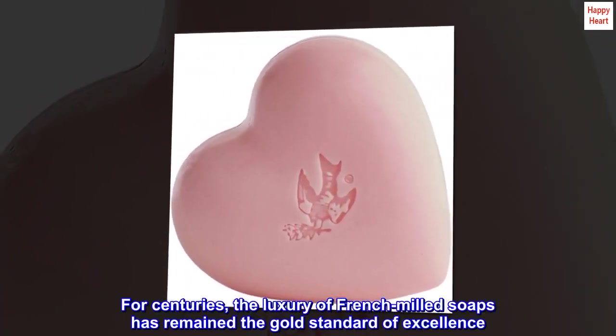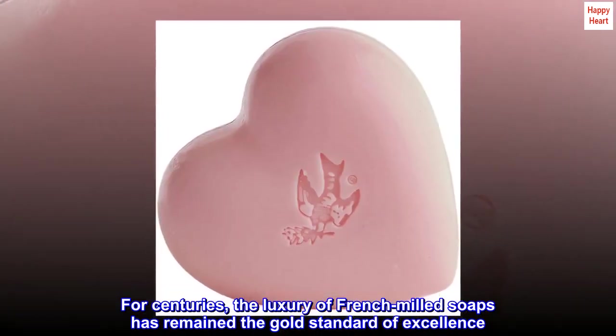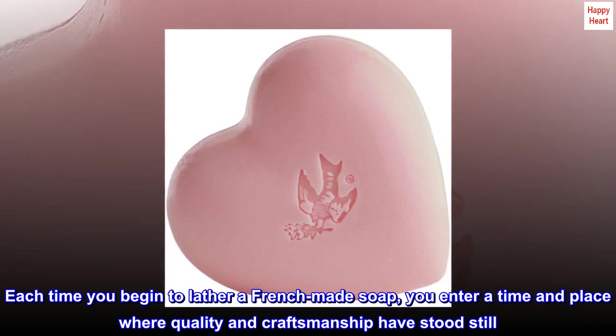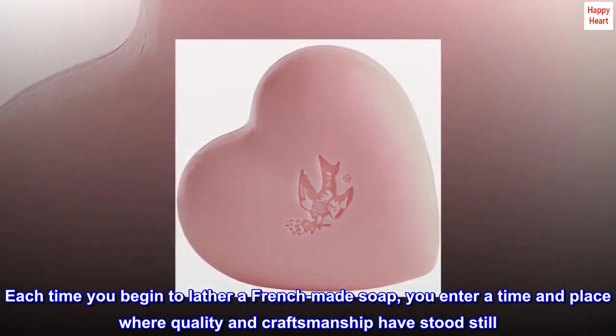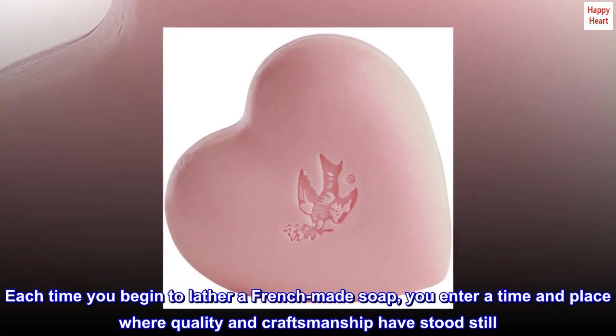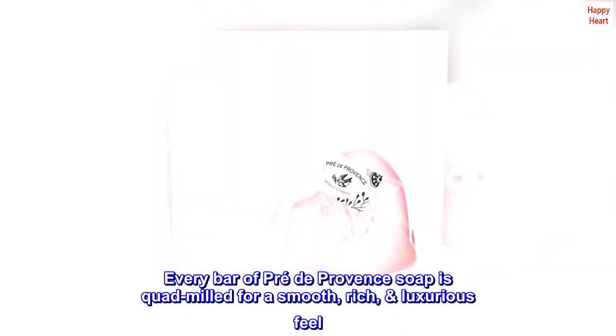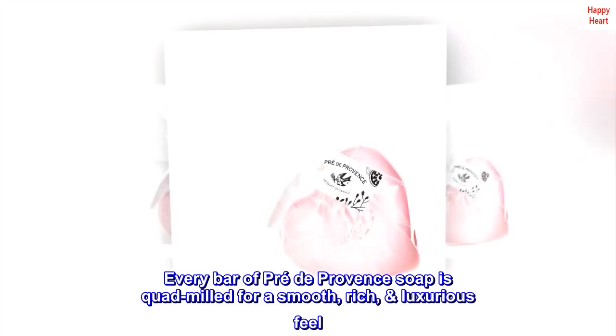For centuries, the luxury of French-milled soaps has remained the gold standard of excellence. Each time you begin to lather a French-made soap, you enter a time and place where quality and craftsmanship have stood still. Every bar of Pre-de-Provence soap is quad-milled for a smooth, rich, luxurious feel.